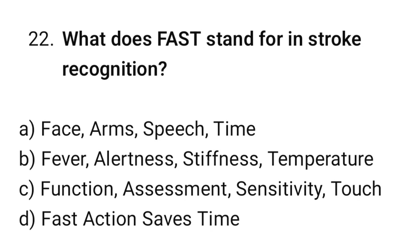Question number 22. What does FAST stand for in stroke recognition? The correct option is A: Face, Arms, Speech, Time.